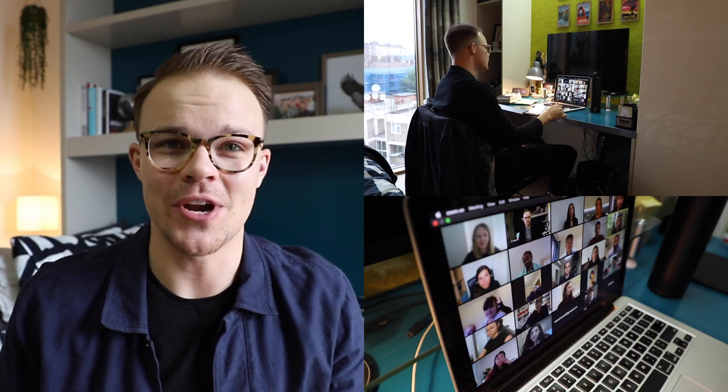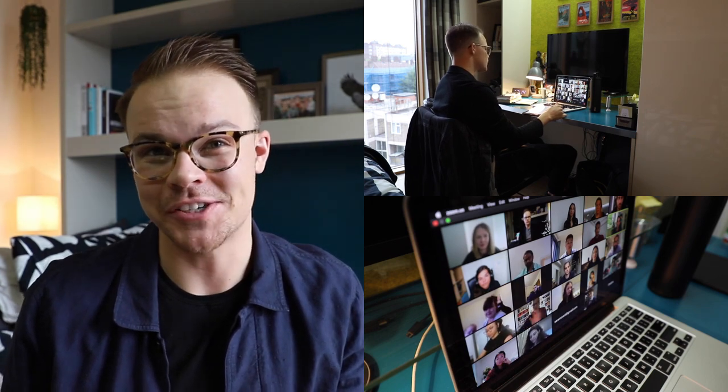Hi everyone. I just woke up. It's 7 in the morning right now and I haven't even opened my blinds yet. Today I'm going to take you on a day in the life of a student doing remote learning at Imperial College Business School. My day typically begins at around 7 a.m. when I get up and the first thing I do is go for a quick jog or do some form of exercise to keep me active physically.